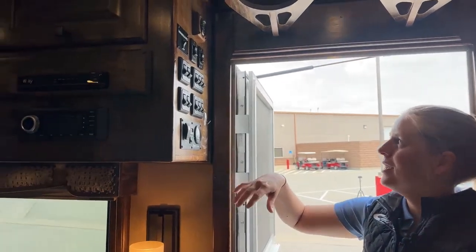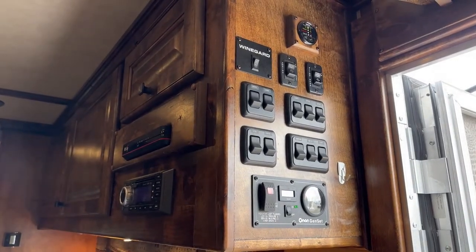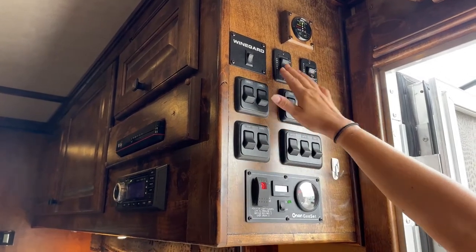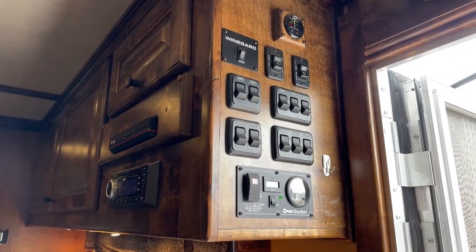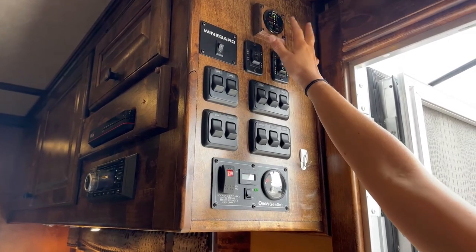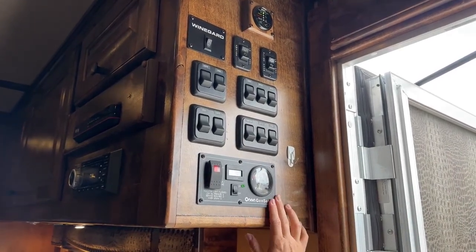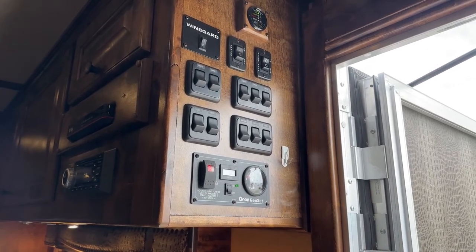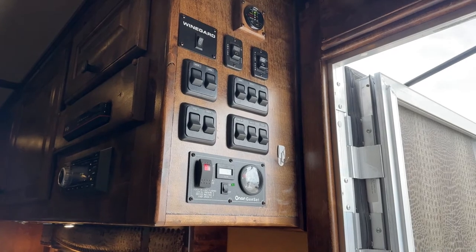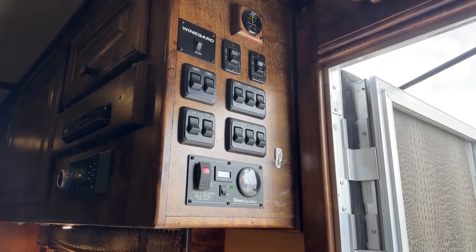I've got the generator running just to have the fireplace going. This is your control center — you have monitors for tank levels and battery levels, and right when you walk in you can turn on lights, run the slide-out, run the awning, and turn on the satellite system. This is that internal solenoid that shows if you can open the propane valves. There's a second generator start here as well. This one has 132 hours on it — it's been maintained, and when we get a trailer in with a generator, it automatically gets a generator service.